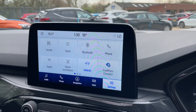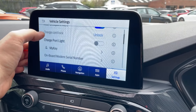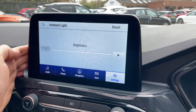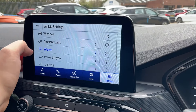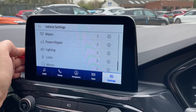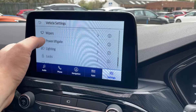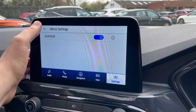In the vehicle settings we have all charge port light, MyKey, global open and close windows, ambient lighting, auto wipers, rain sensing wipers, power tailgate, auto high beam, lighting controls, adaptive headlamps — that's the quad prism LED headlights — and auto fold mirrors found at the bottom.